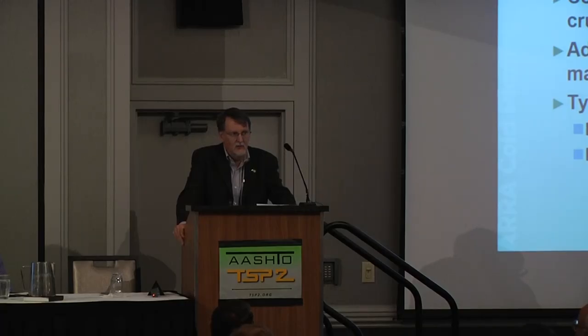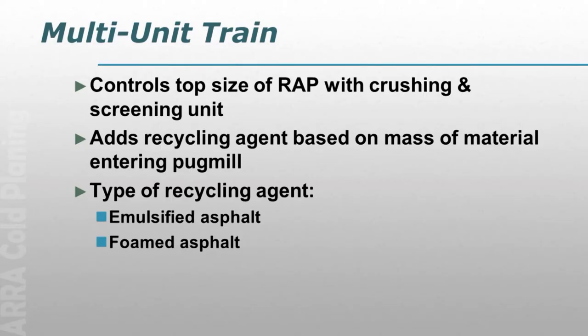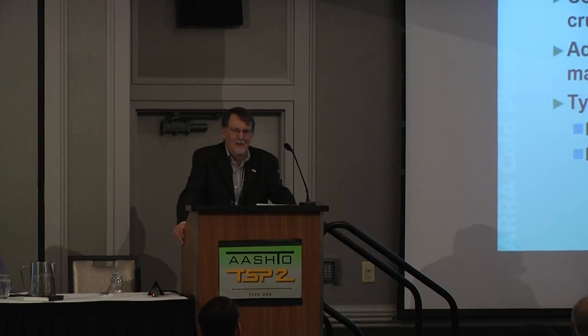The full unit train adds the recycling agent based on the mass of material entering the pug mill, so it goes in quite accurately. One thing I hear occasionally is that if you use a full unit train, you have to use an emulsion and can't use foam. That's not true. You have to modify it, but it's a pug mill, and you can put a spray bar in there that allows you to use foamed asphalt as well. So a full unit train can use either one.